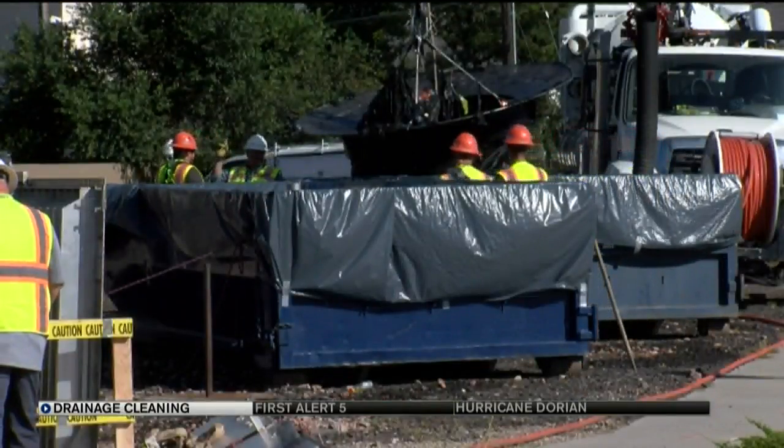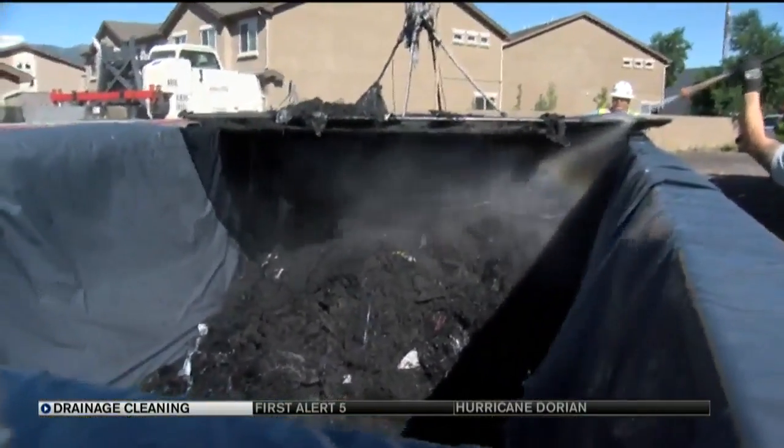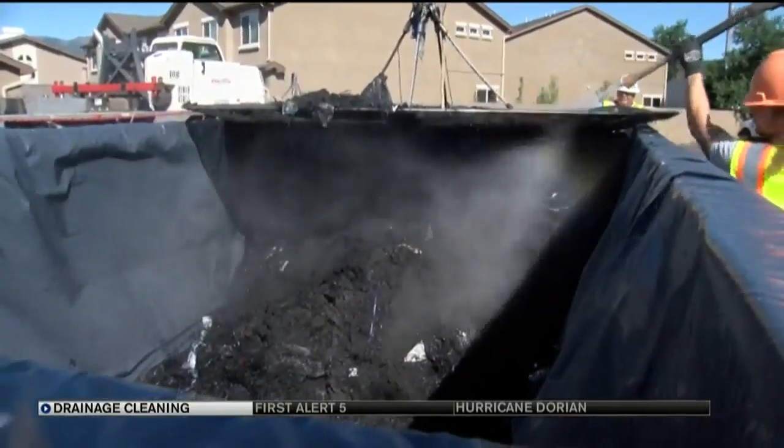The city maintains 26 of these filter sites and they trap the runoff from Cottonwood Creek, which flows into Monument Creek, which then joins Fountain Creek.